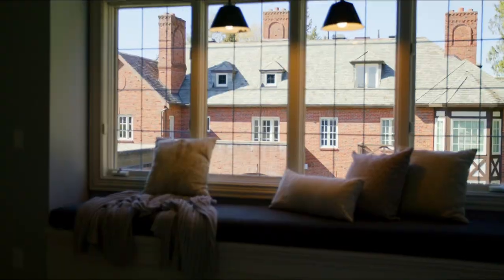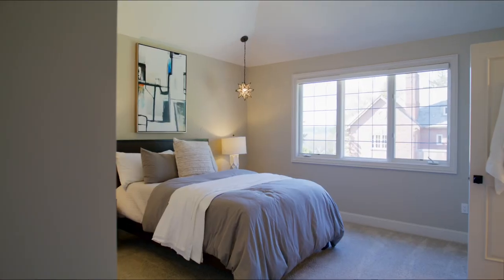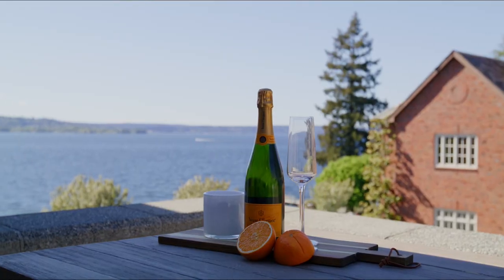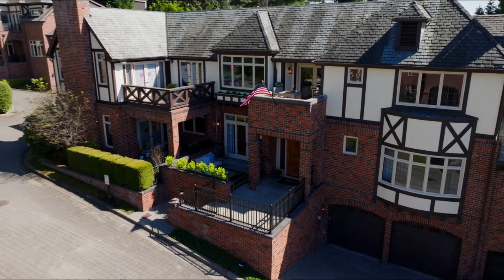On the remainder of the second floor are two other bedrooms, both en suite, a balcony with incredible views of Lake Washington, a bonus space, and a laundry room.